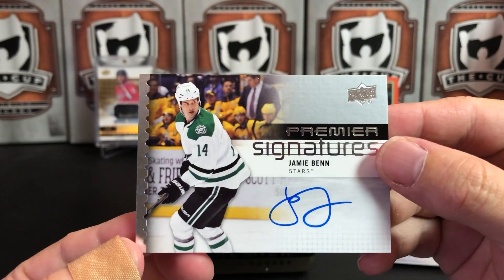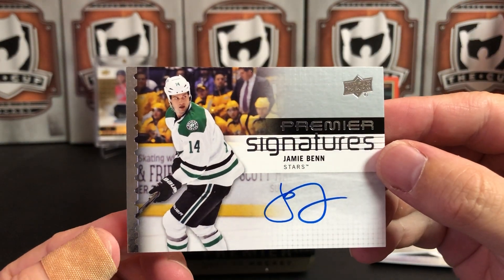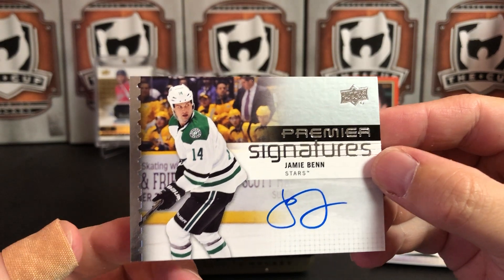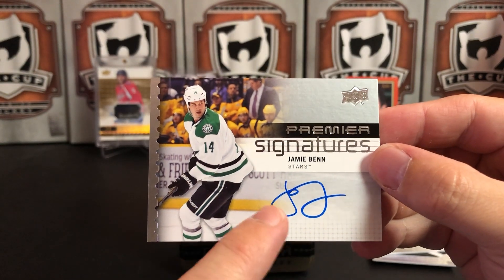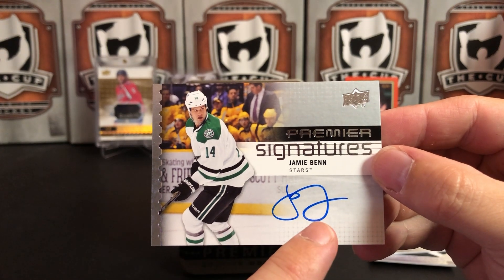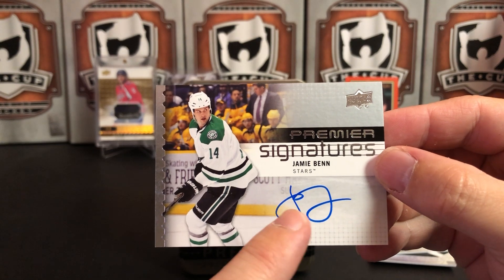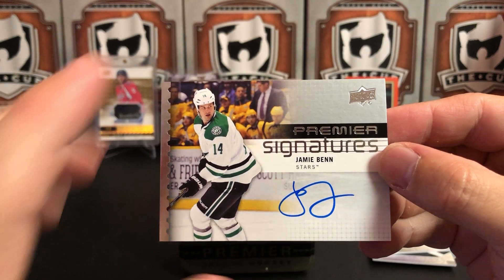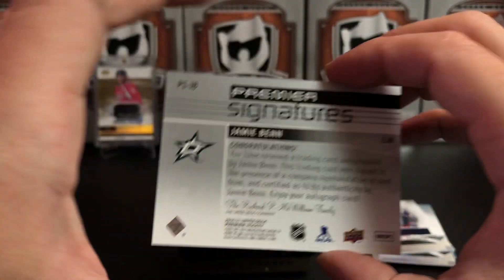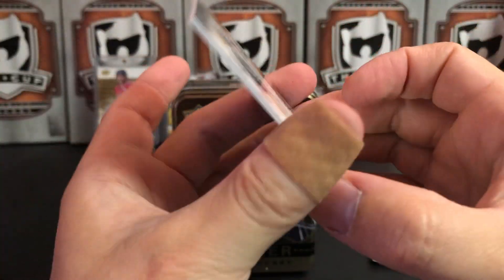We've got a Jamie Benn Premier Signature for the Dallas Stars. The autograph looks like a pair of glasses almost — I guess that's the J and the B. I don't know what's going on there, but Jamie Benn autograph for the Dallas Stars — that's a cool auto.